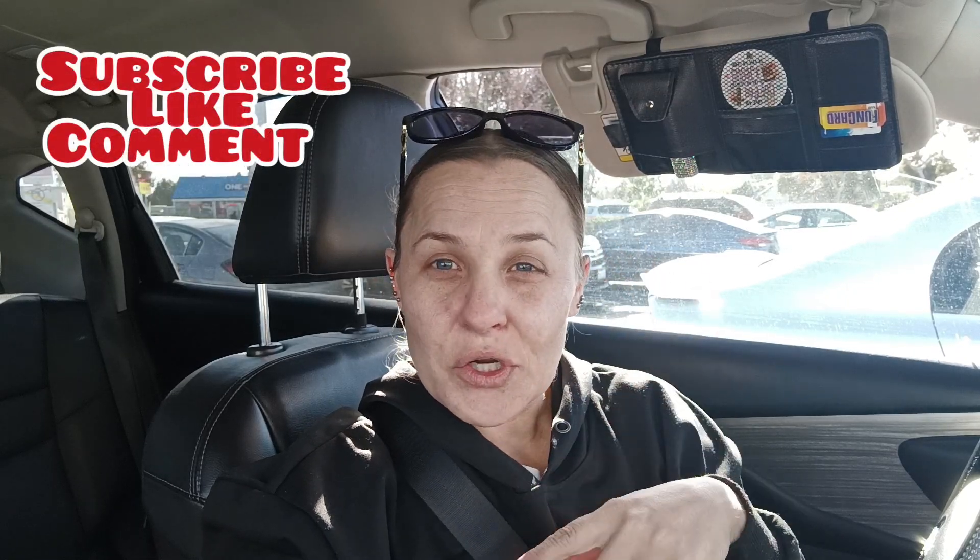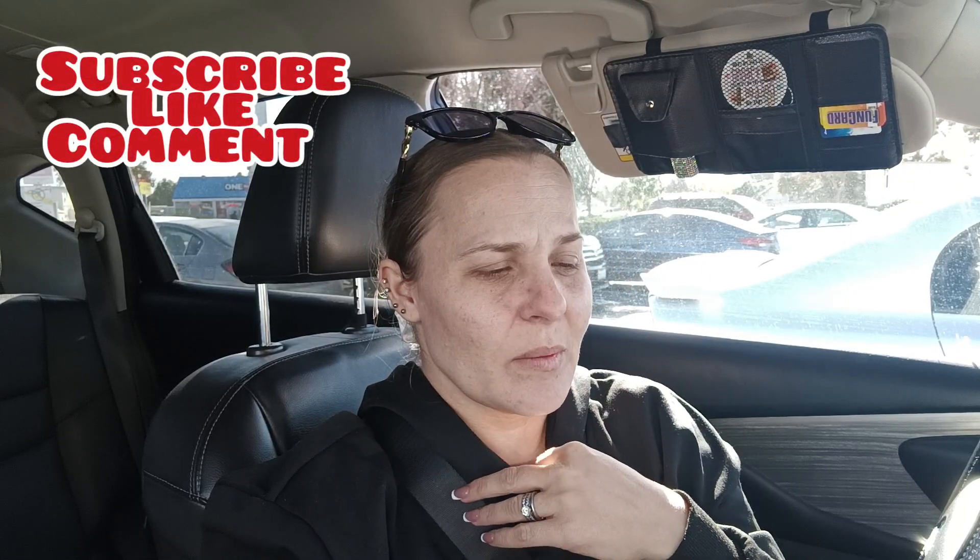Hello everyone, welcome back to my channel — hope everyone is having a wonderful blessed day. So I went to the 99 and Dollar Tree and I have some things to show you. We're going to my mother-in-law's house and she needed some extra decor — Thanksgiving fall decor — and then I found some more Christmas stuff mainly at the 99.